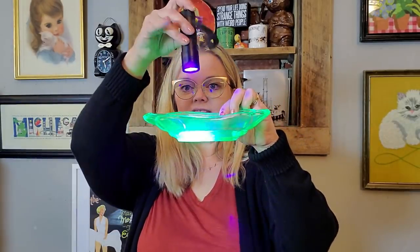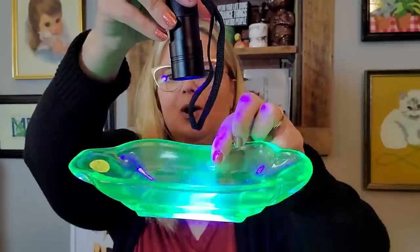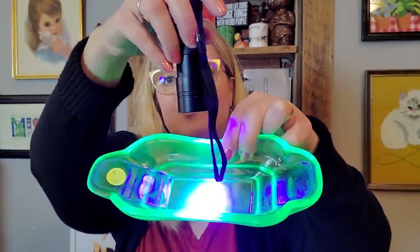I got all these from the flea market that was right outside the door of the antique mall. I got a banana boat — a banana split boat that is uranium as well. Really cool pieces of uranium glass. This one I've never seen before. I did pay $5 for it, so I did pay up, but it's in excellent condition. I really liked it.